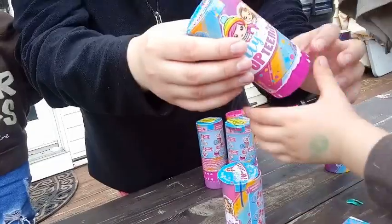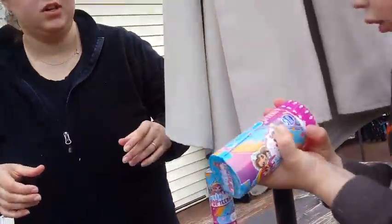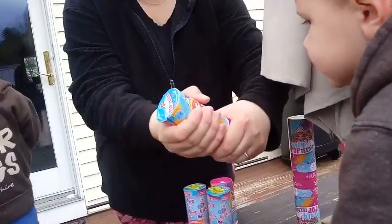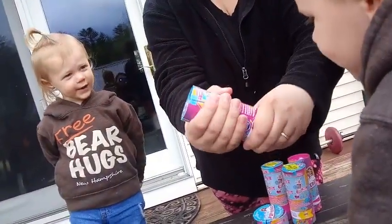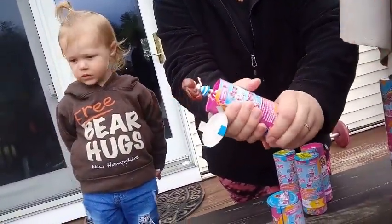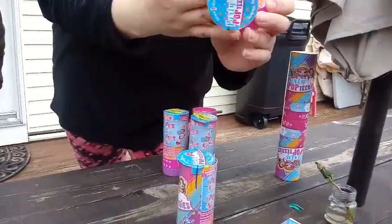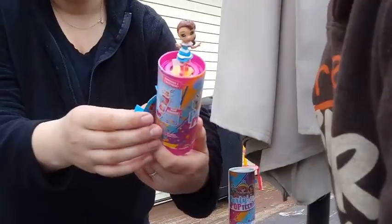That's going to be your accessory right on the bottom there. Then you twist that pink part. It's too hard - do you want me to do it? Ready? Pop! Whoa! Is that kind of little? Whoa! What's that one? I don't have that one. That's a new one.